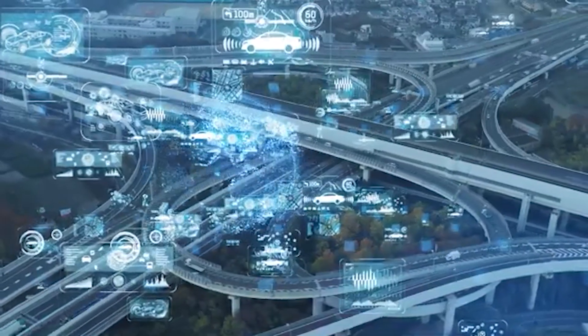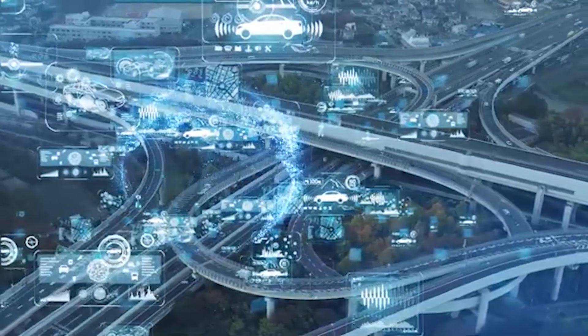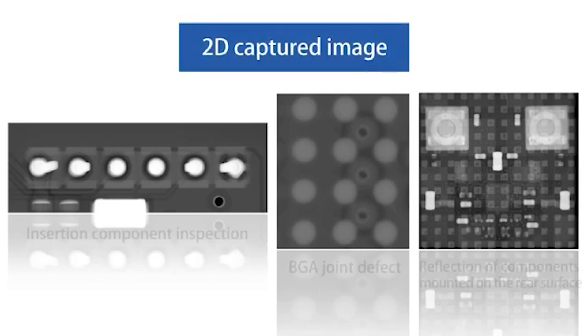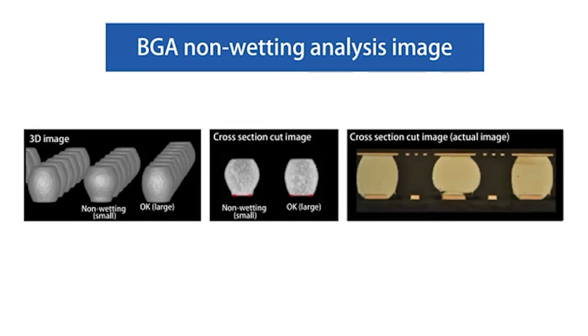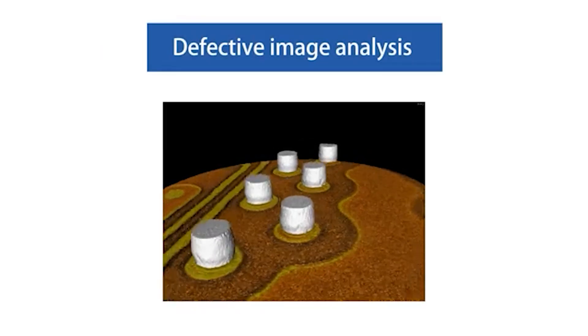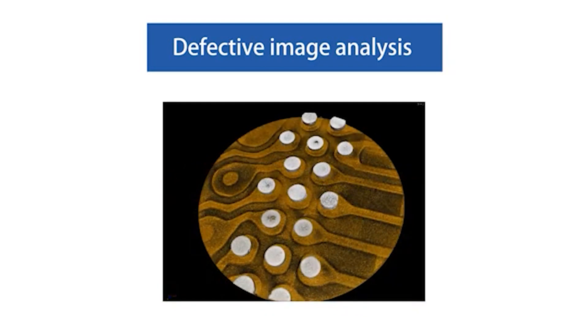Many customers have introduced quality assurance using X-ray inspection systems to meet product requirements in the market. However, the issue remains that could lead to design restrictions of mounting components only on the rear surface, because the 2D method causes reflection of components on the rear surface of the board. It's difficult to extract the features of joint defects such as head-in-pillow. On the other hand, it was only possible to conduct sampling inspection because of the long time required by highly accurate 3D inspection machines.